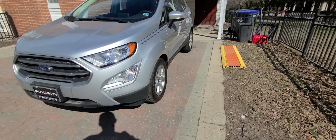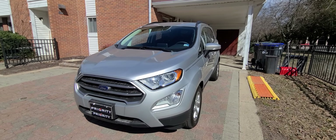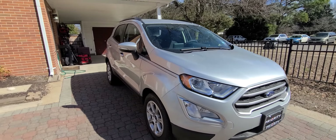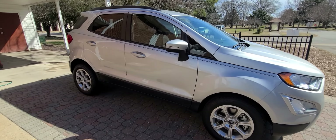I got this thing with 20k on it, it's now at about almost 100, so I've given it a few runs through its paces. It is a very, very small car. But my wife can drive it, so there's that.